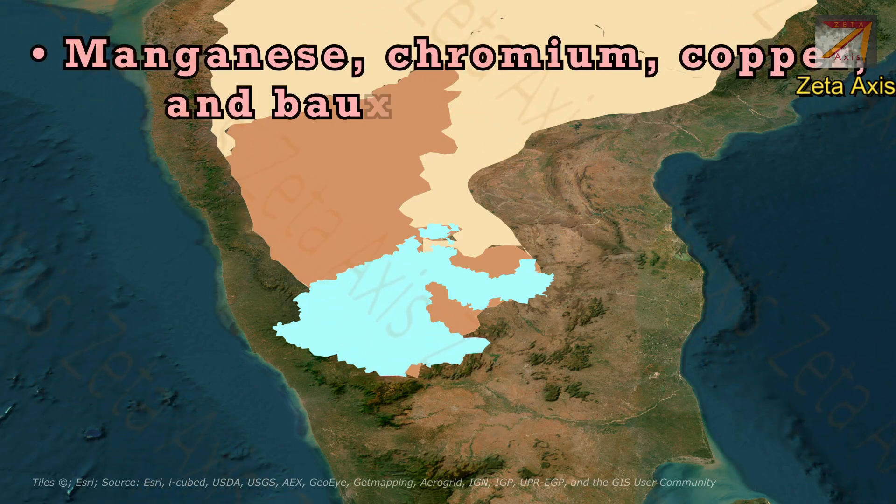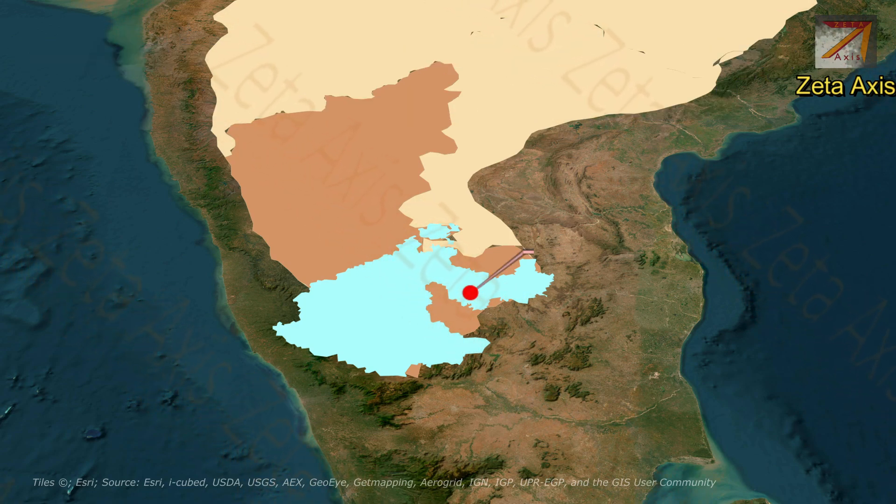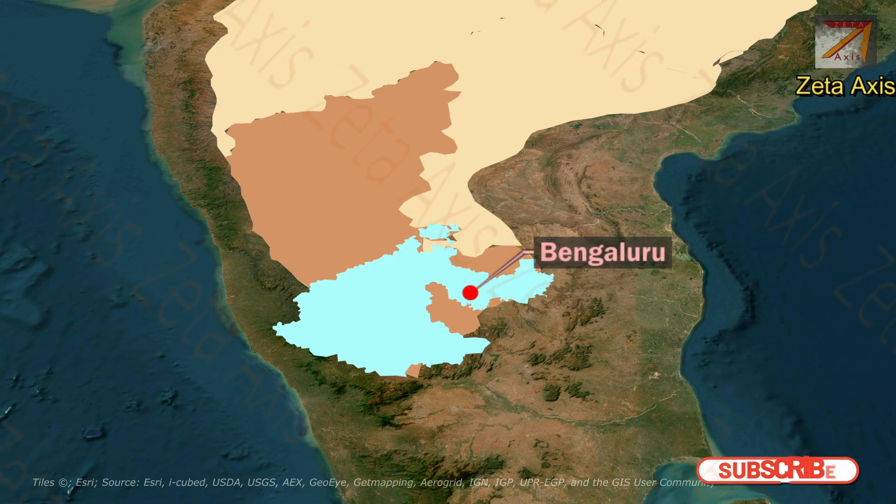Manganese, chromium, copper, and bauxite are also mined in the Mysore Plateau. Bangalore city is also located on the Mysore Plateau.